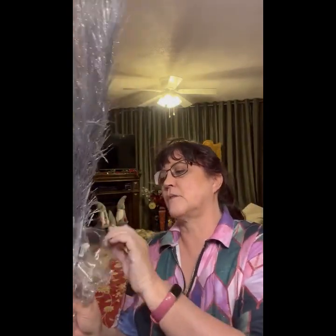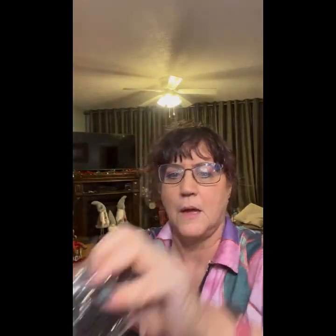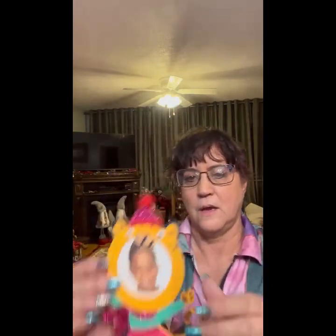Very pretty — this looks like something you would use to crown someone — I can't get the price turned around here — $14.99. Another one of the black ones. Another one of these little cute picture frames. And one, two, three, four more wreaths.